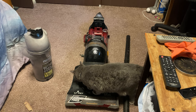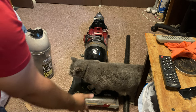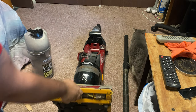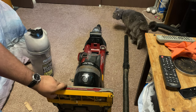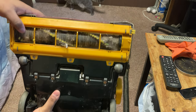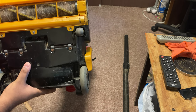I just now found this vacuum in the dumpster. The brush roll here does not look like it's in good shape. I don't know what they do to these things.